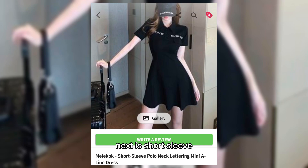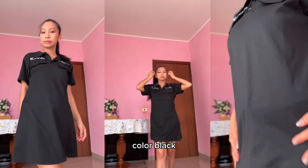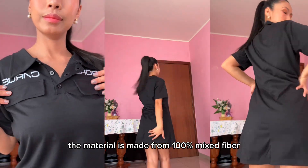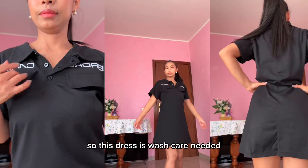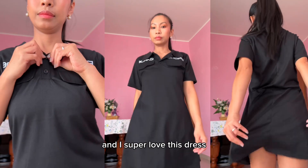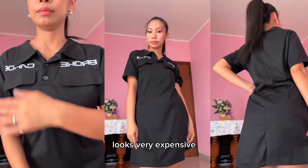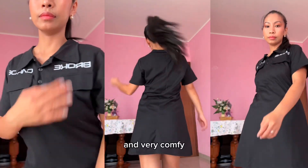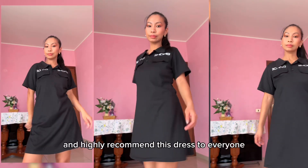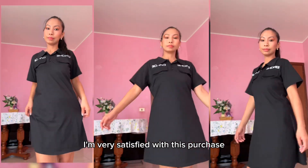Next is the short sleeve polo neck lettering mini A-line dress in color black, size small. The material is 100% mixed fiber, so this dress needs wash care. I super love this dress — I didn't expect the quality to be this good. It looks very expensive, very comfy, and soft on the skin. It's a really good purchase. I love it and highly recommend this dress to everyone — I'm very satisfied with this purchase.